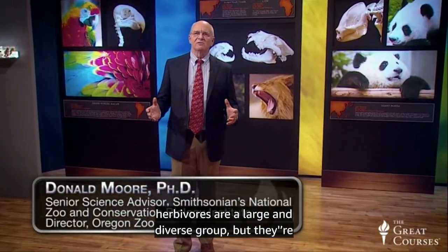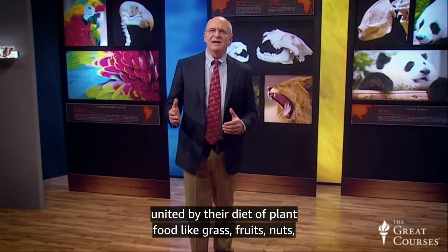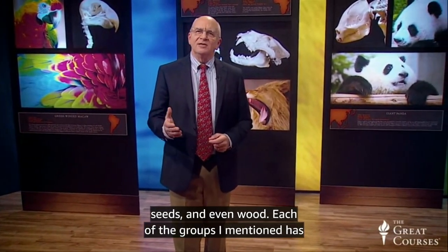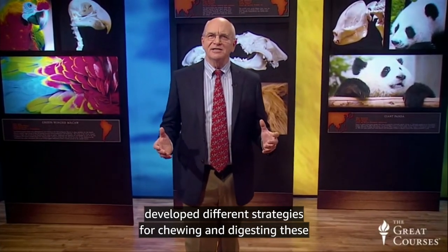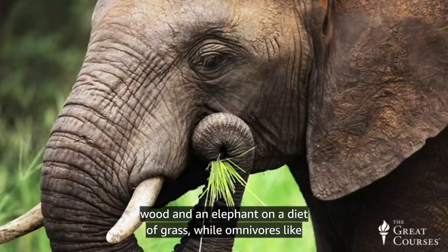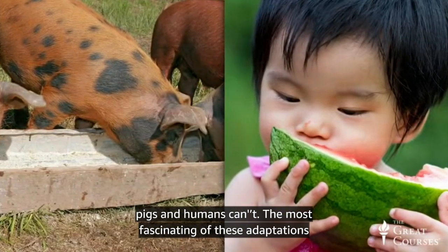The mammalian herbivores are a large and diverse group, but they're united by their diet of plant foods like grass, fruits, nuts, seeds, and even wood. Each of the groups I mentioned has developed different strategies for chewing and digesting these materials. There is a reason why beavers can survive on a diet of wood and an elephant on a diet of grass, while omnivores like pigs and humans can't.